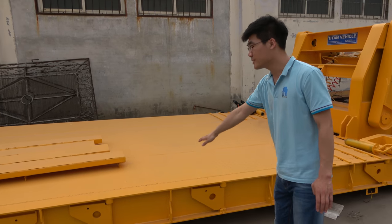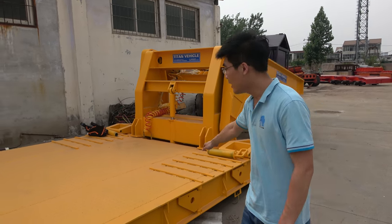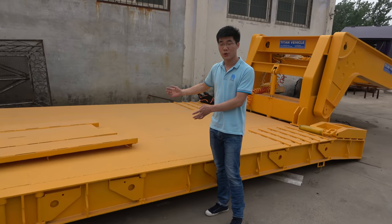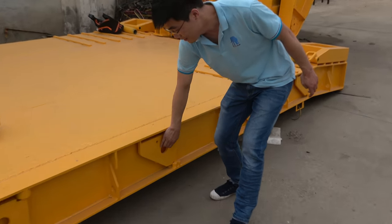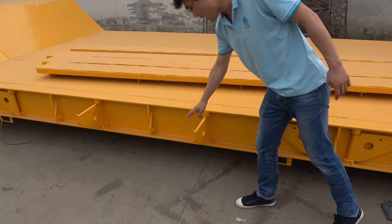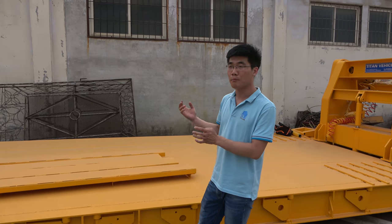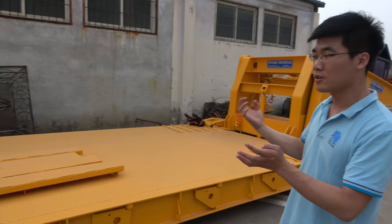For this deck, the deck is also called the working platform. The length of the working platform is 7.5 meters long, and the width is 3 meters. They also have side swing brackets on both sides of the trailer. When you put the steel on the bracket, the total width of the trailer is about 3.5 meters. The working platform size can be designed to your requirements.